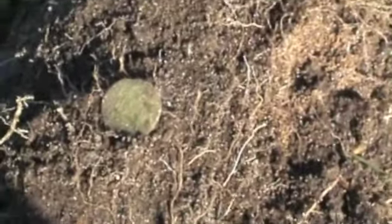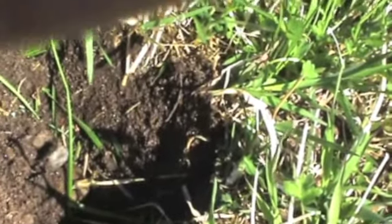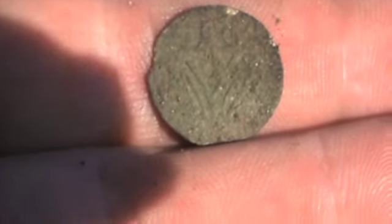It's one shilling. You can see it's Danish. I'm not sure about this, but it looks like Frederick something.